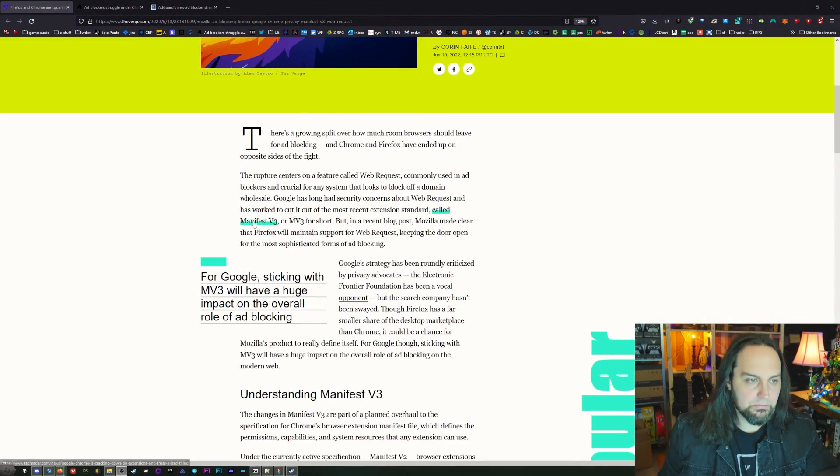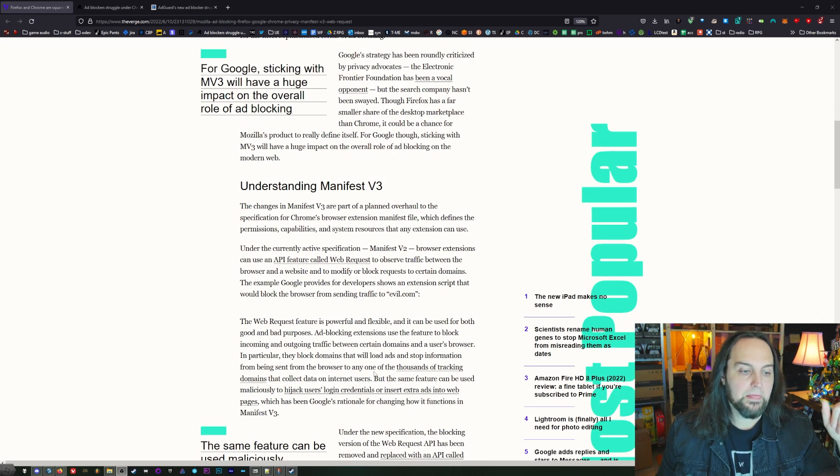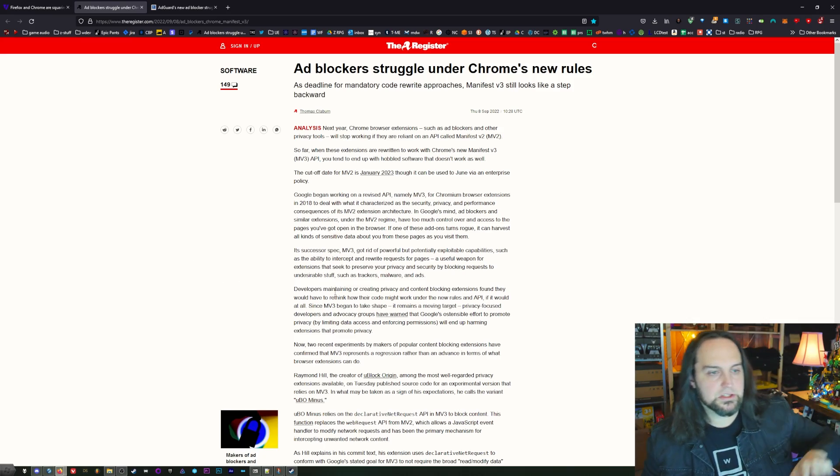Google is rolling out a new update to the way all extensions are handled, and it's going to completely disrupt the way ad blocking works. It's called Manifest V3. Manifest V2 was the development platform being used for all extensions before. With the new version, ad blocking platforms are having an almost impossible time making their stuff work — there are too many restrictions. Ad blockers are not allowed to change the web page before it gets to you, and that's changed a lot of how they work.